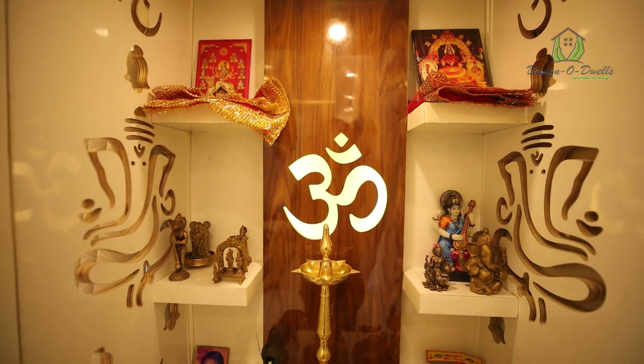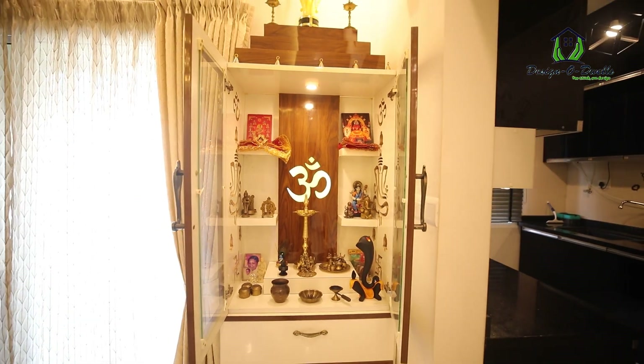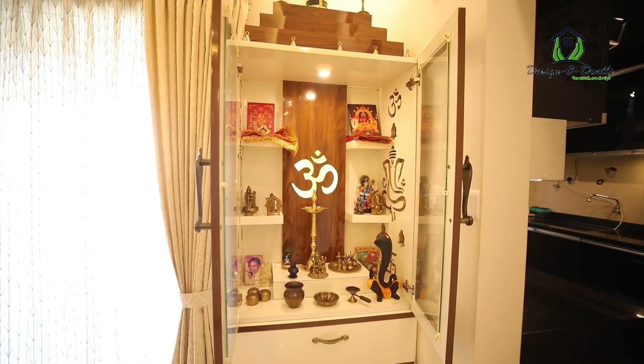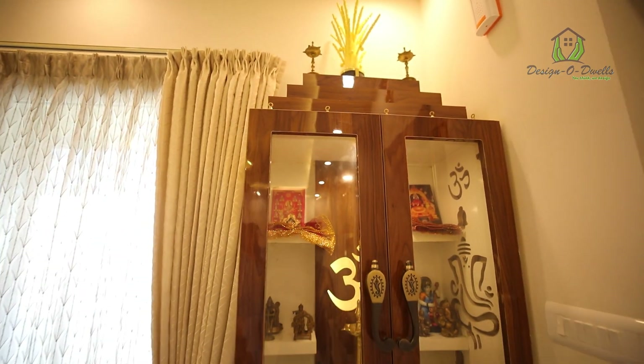We wanted a very elegant and simple pooja room with good CNC cuttings. I am a Ganpati devotee, so I wanted it in this particular manner with Aum in between, and I have multiple idols here. We asked for something very minimalistic without too many cabinets — a simple and elegant design that they gave us for the pooja unit.